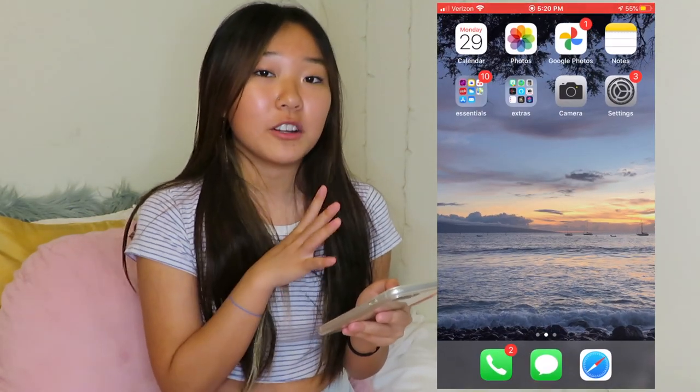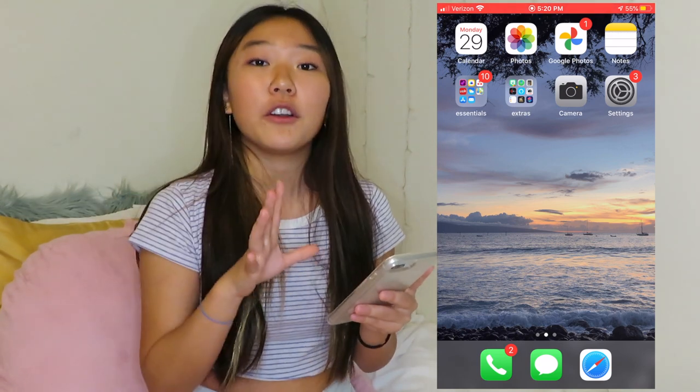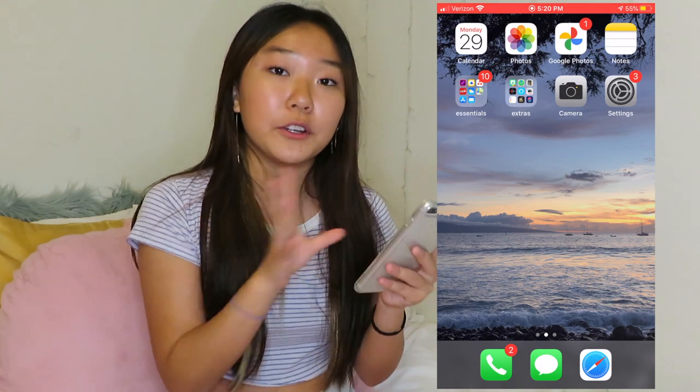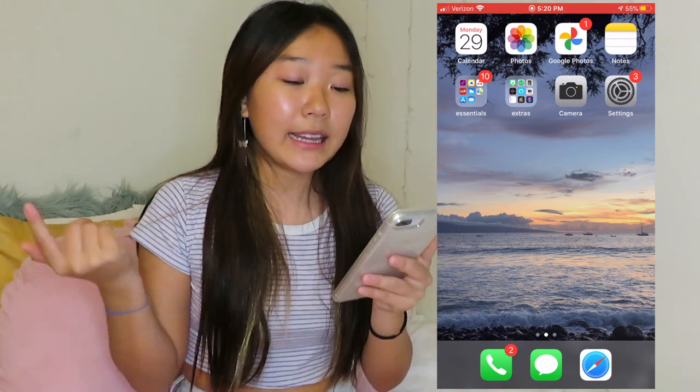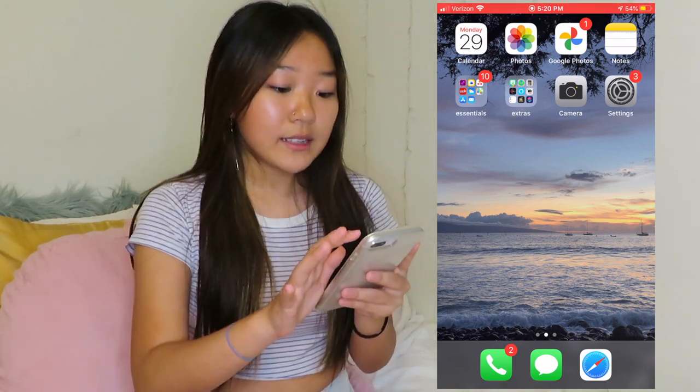Then I have Google Photos — it's the first app I recommend. If you guys don't have a lot of storage on your phone, you can back up your photos in Google Photos. It saves all your photos and you can delete them from your actual phone storage. It doesn't take a lot of storage — I don't even think it's one gigabyte right now.